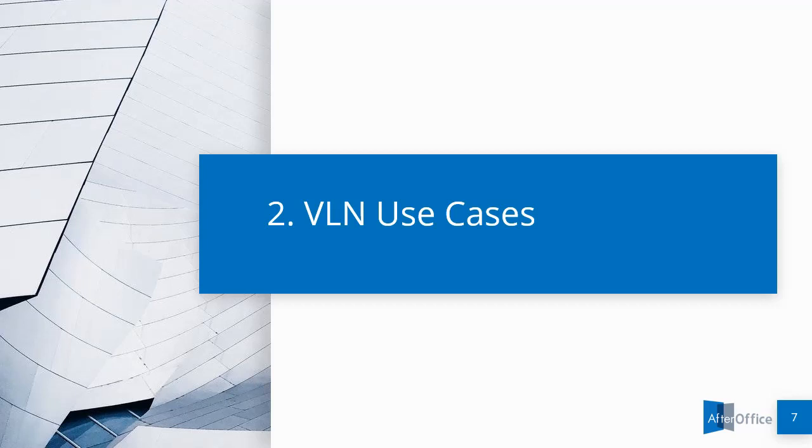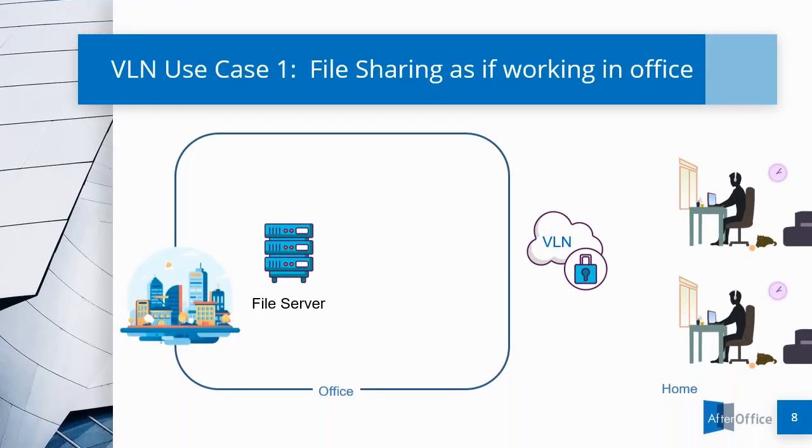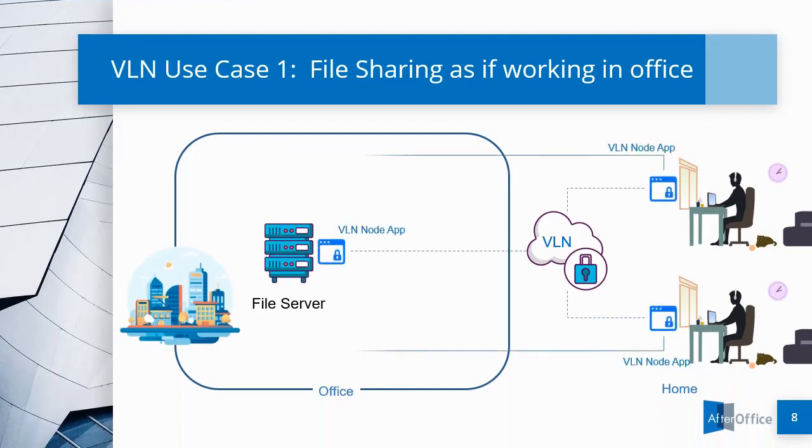VLN Use Cases — most of the business users have common use cases, which we have grouped into five categories. Use Case No. 1 is File Sharing. Once installed and implemented, VLN allows the remote user to access the File Server or the File Sharing Desktop as if they are working right in the office.